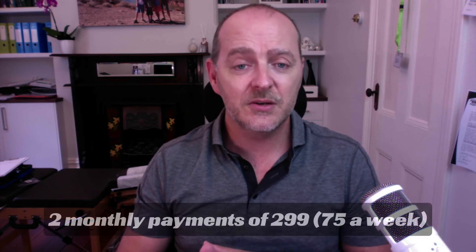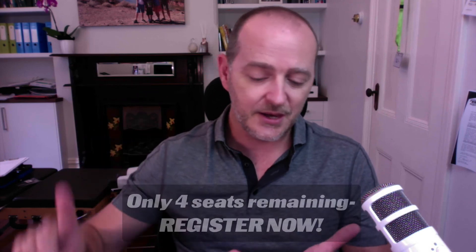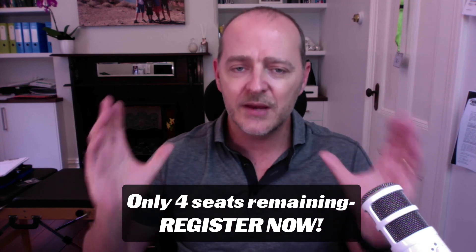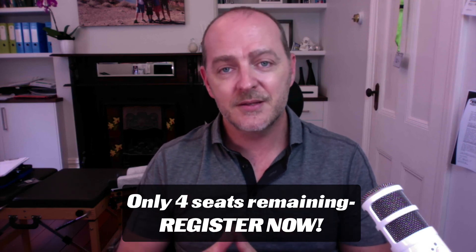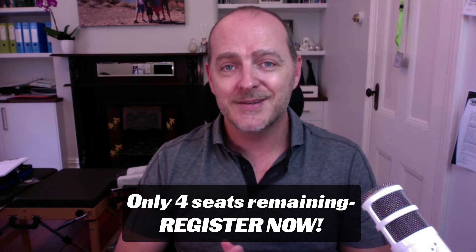We are limiting numbers because we want this to be an interactive webinar — not just a lecture, but a back-and-forth conversation. The price is $299 a month for two months, which works out to around $75 a week, and you'll keep the recordings forever. Topics can include employing associates, communication, handling confrontation with patients, and more — you get a say in that content. Space is limited, so if you want to be involved, register via the link below.